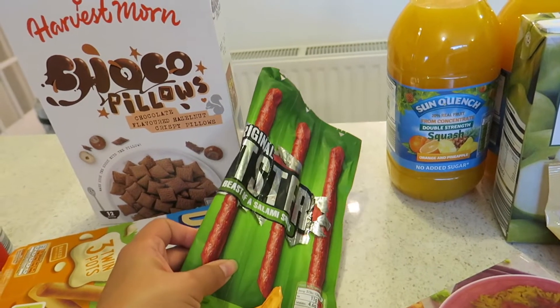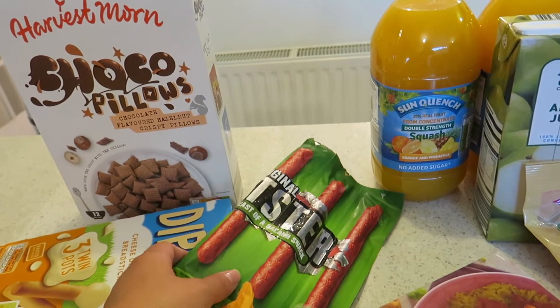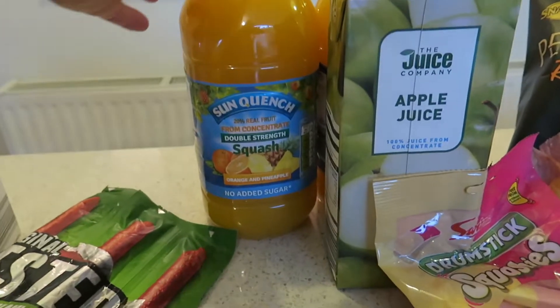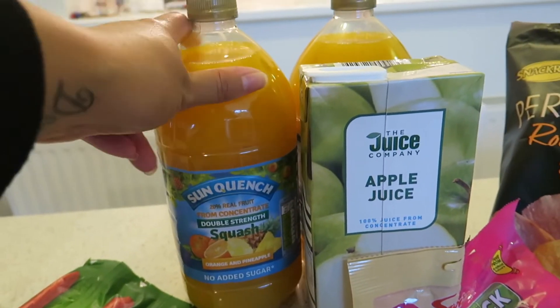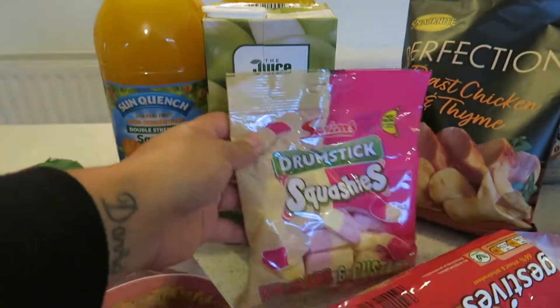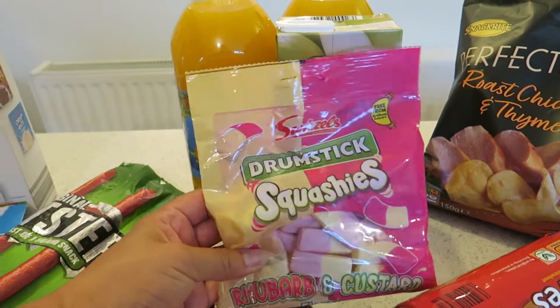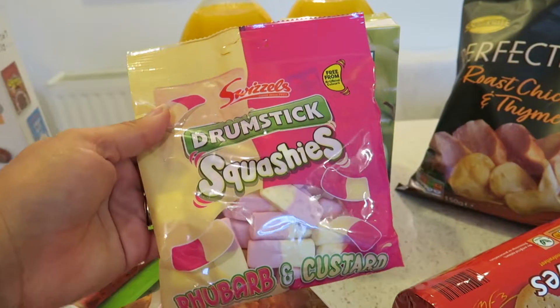Lexi chose some Pepperami — she's now in high school and having three days of sandwiches and two days school dinners, so she wanted a nice packed lunch. We've got some apple juice and two orange and pineapple squashes. My favorite is Vimto, which I've already got, and Lily loves Vimto too. Lexi picked up some rhubarb and custard squashies for them to share tonight — they look lovely.